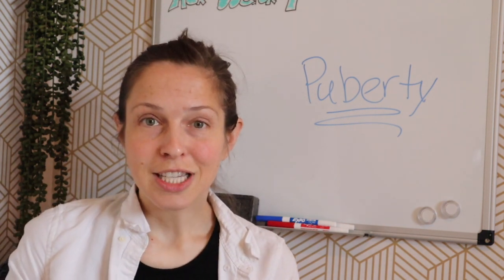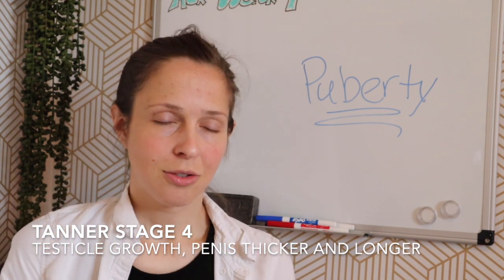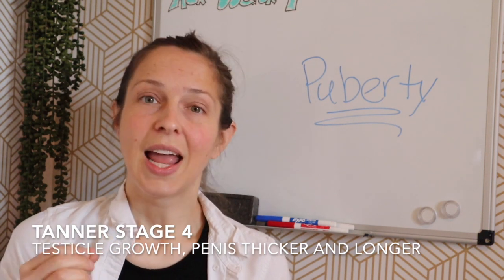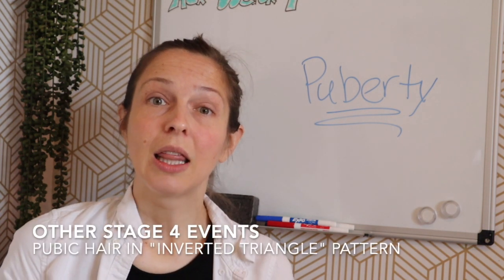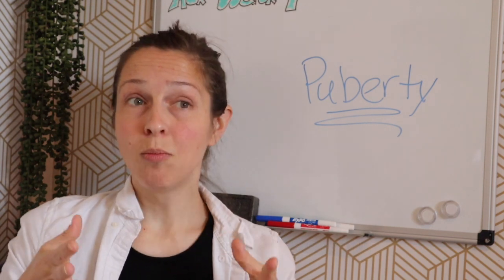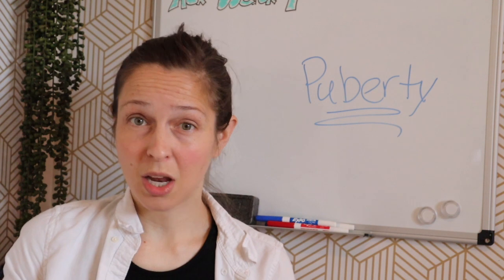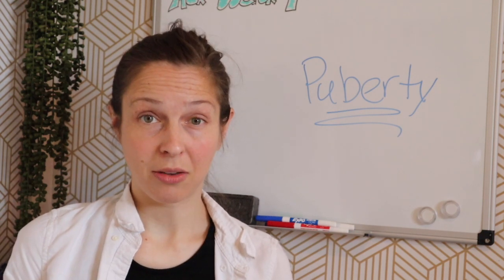Stage four of puberty is going to be defined by testicles getting bigger, scrotum getting darker in color and coarser in texture, as well as the penis getting thicker and longer — so you'll notice some girth enlargement. Pubic hair spreads even more, defined by an inverted triangle in the private area. The pubic hair won't yet be on the inner thighs, but it will be above the penis as well as surrounding the base of the penis.